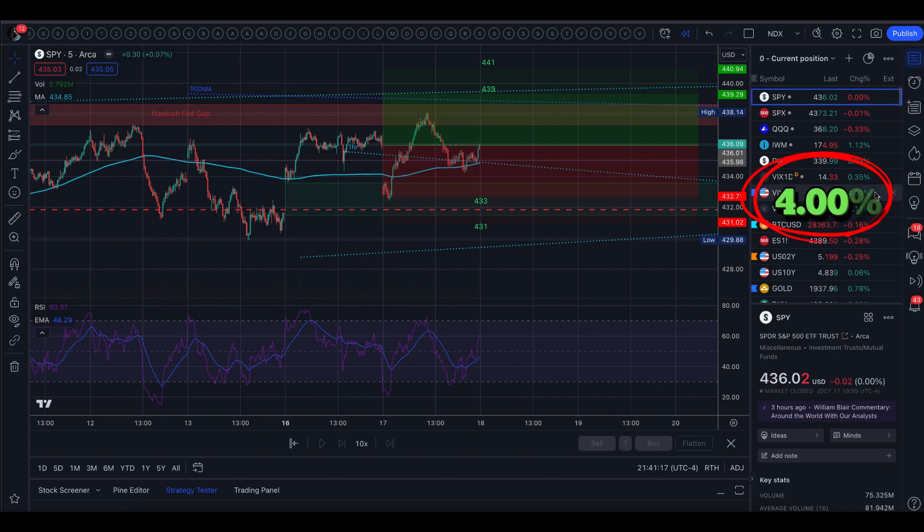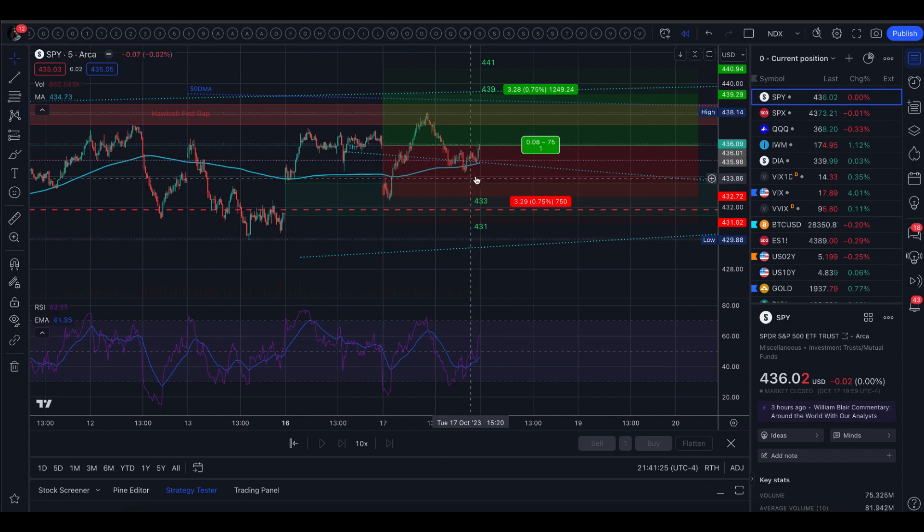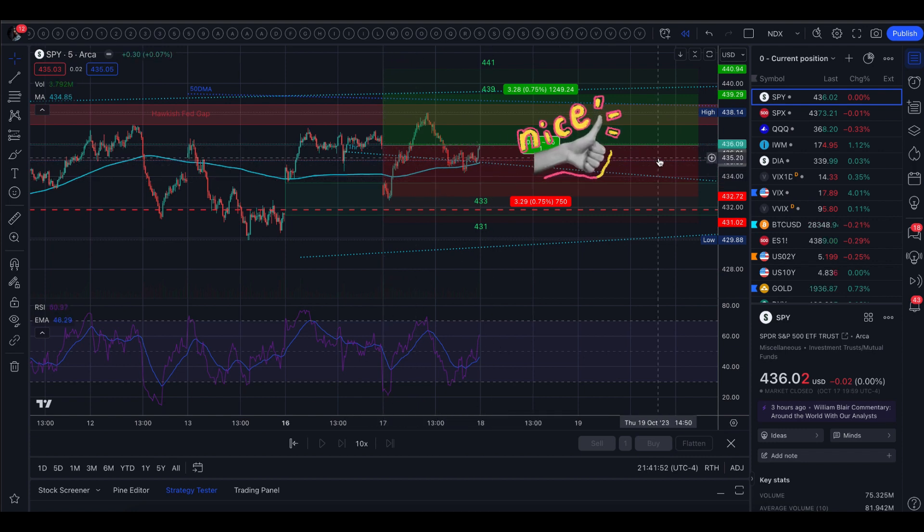VIX at close came up 4%. With the exception of just a little bit at open, we did trade completely within the implied move. Hopefully you guys had as much fun as I did with this trading range. It's always good to know where the levels are so you can react quickly.